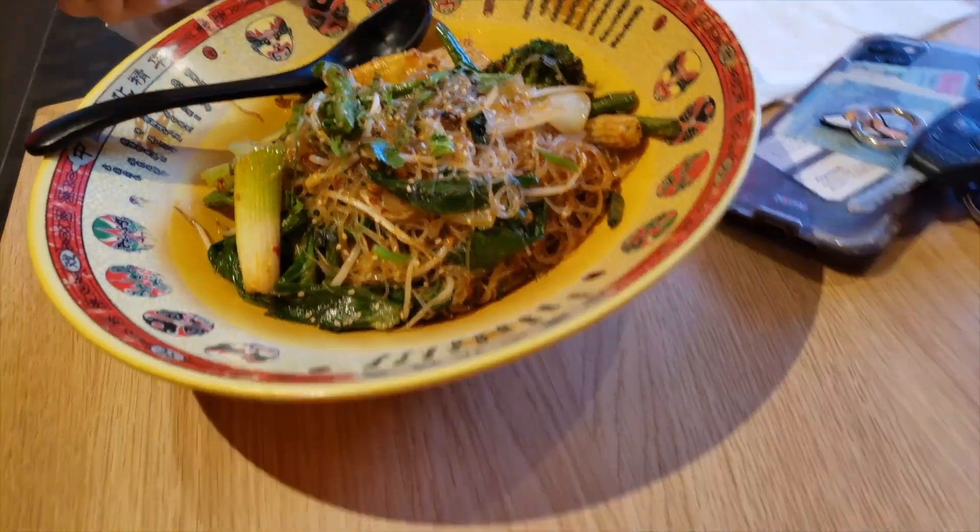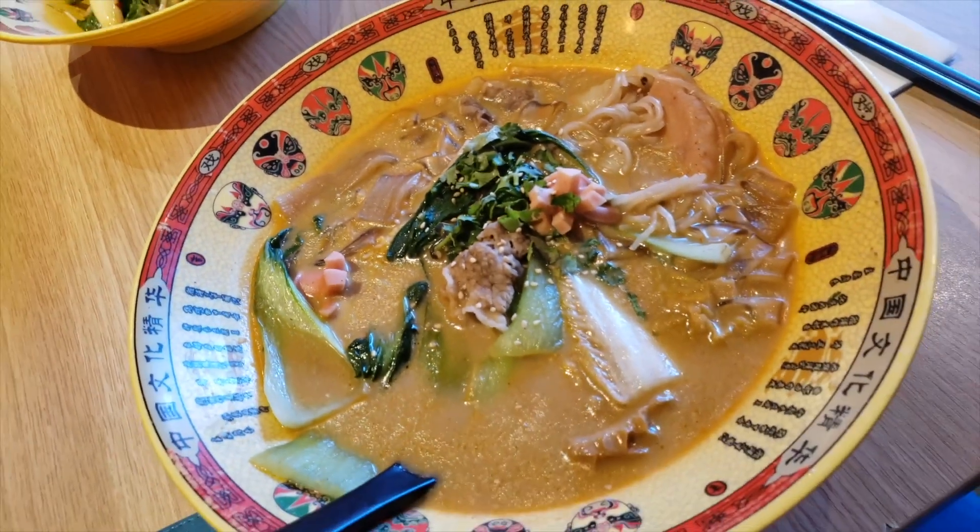It looks so good. I don't even know what this is, but it looks good. I'm excited to eat it.